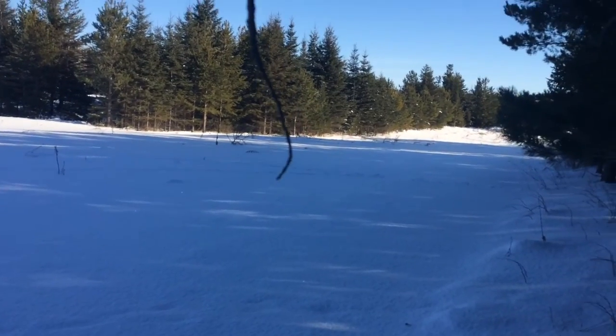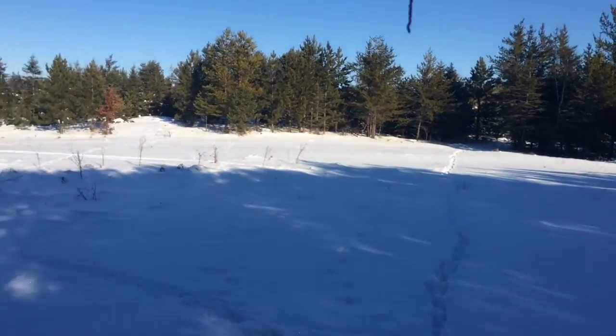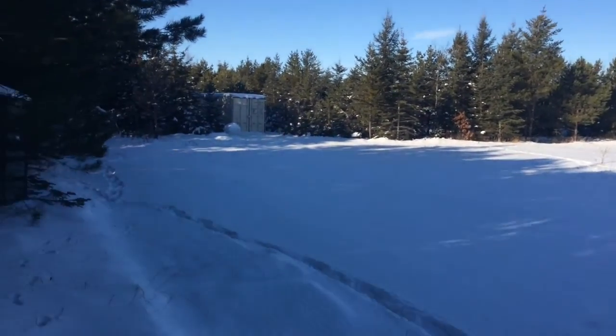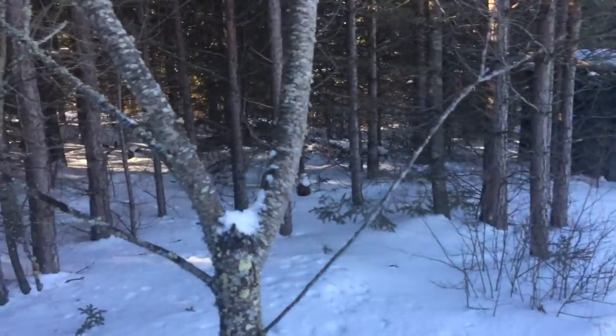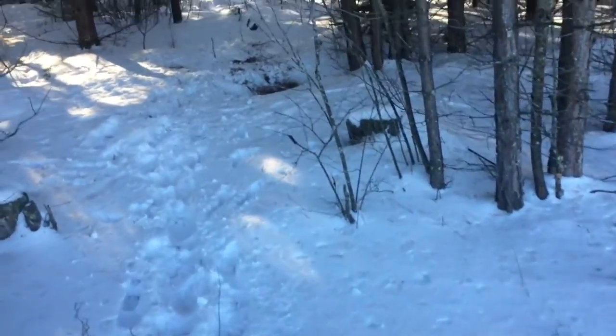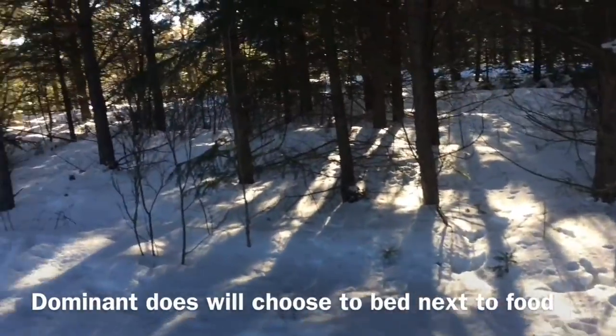Another food source here — we're in northern Minnesota and these are cut right into the pines. Great things to do for deer. And then all you have to do on the outside of them is give your does little clear spots like this. This is about the size of a living room.